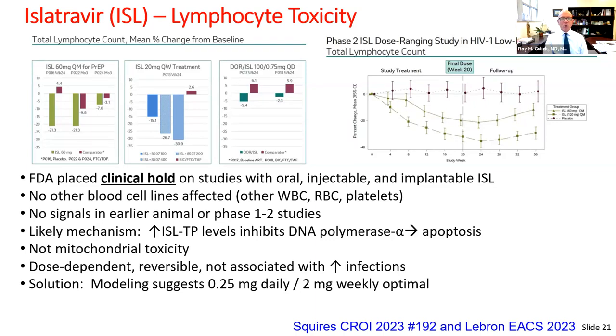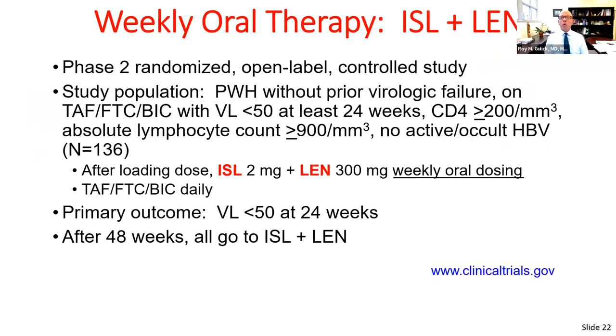Studies are being repeated with lower islatravir doses. A key study in progress is a phase 2 randomized open-label trial for patients on TAF/FTC/bictegravir who are suppressed with adequate lymphocyte counts and no hepatitis B. They either continue bictegravir or switch to weekly oral islatravir plus lenacapavir, with virologic suppression at 24 weeks as the primary outcome. The bictegravir arm will then cross over to weekly islatravir/lenacapavir.